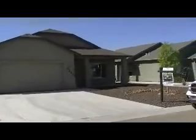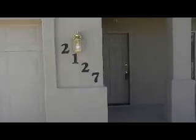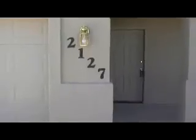Here we are at 2127 Touchstone. Here is the front entrance. From there you come into the living room.